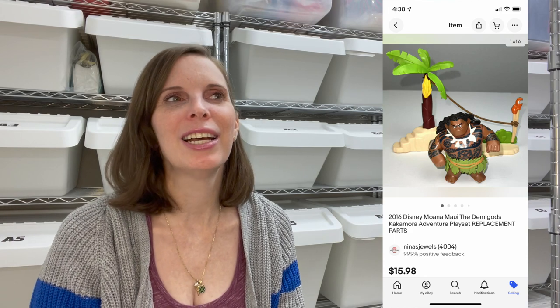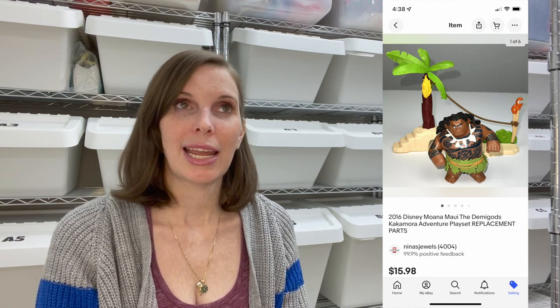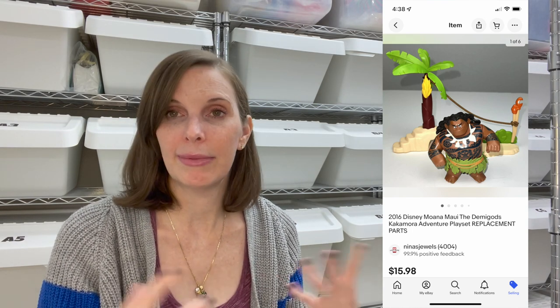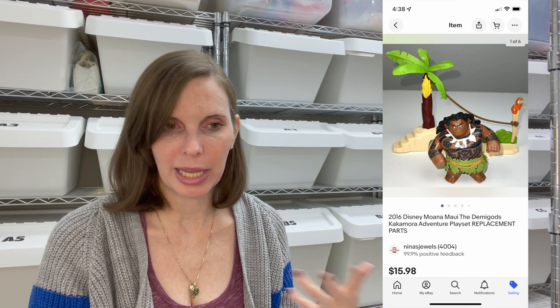Next up was a 2016 Disney Moana playset — just some replacement parts, including what I think was the character Maui and part of the actual playset. We got this in the same toy bag as that Cade Burns Transformer figure. This listing sold for $15.98 and we had paid just 19 cents. When I comped it, there weren't very many listed — even of the full playsets. The buyer specifically reached out and thanked us for listing it and was really happy to have it.